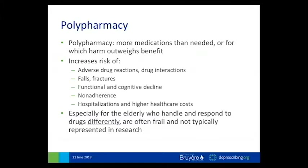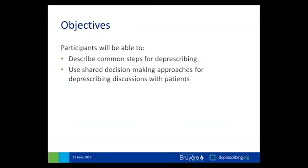This is especially challenging for the elderly, who handle and respond to drugs differently, are often frail, and are not typically represented in research. Today, I'd like to focus on the common steps for deprescribing, as well as key literature in the field of patient and carer values and preferences around shared decision-making and deprescribing — not so much on the scope and impact of polypharmacy or general information about deprescribing. So I'm giving you a brief overview of polypharmacy and deprescribing.